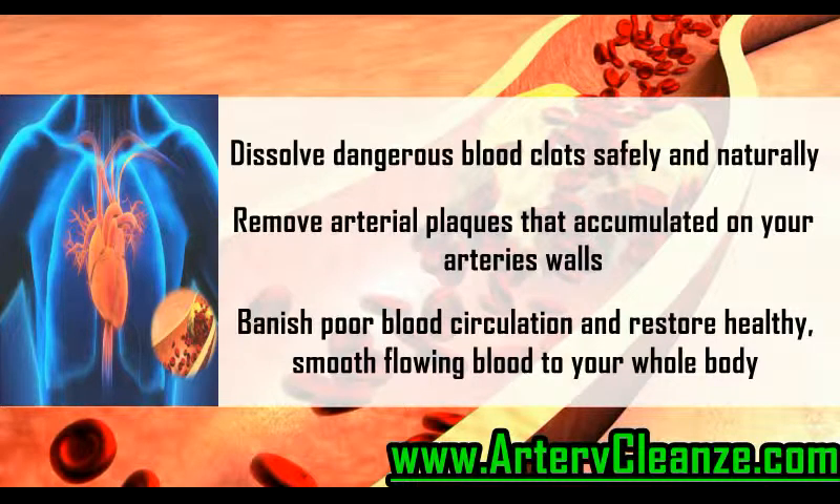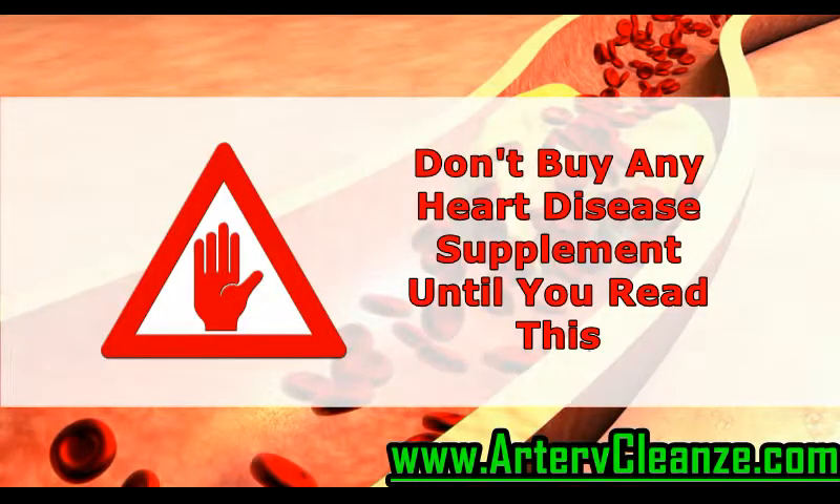Banish poor blood circulation and restore healthy, smooth flowing blood to your whole body. Don't buy any heart disease supplement until you read this.